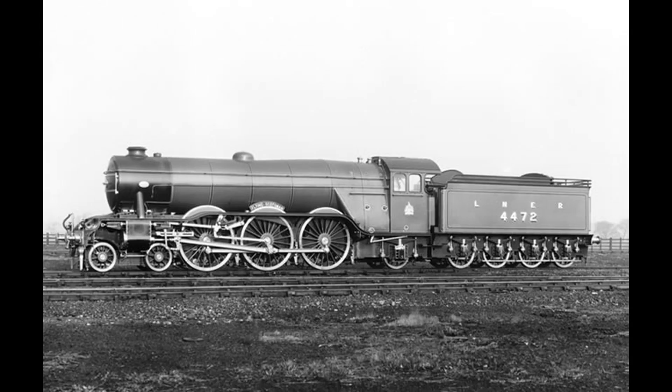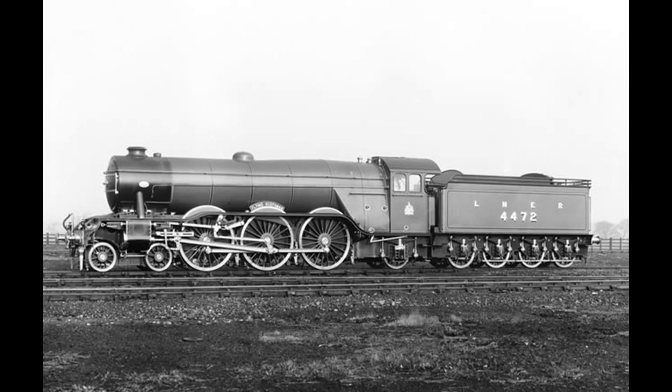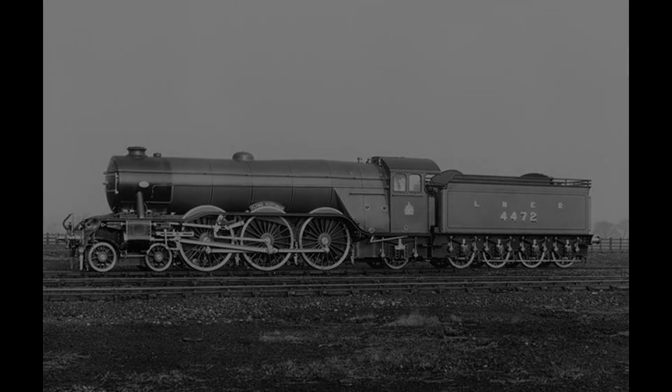The first locomotive to reach 100mph using a dynamometer car was the Gresley A1 Flying Scotsman on the 30th of November 1934, and it still holds the title officially to this day.